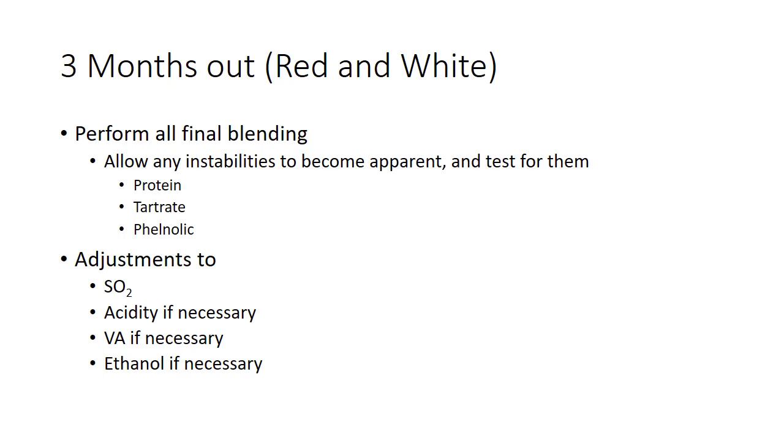Three months out with red and white wine, you've got to do any final blending three months out, because whenever you put two different wines together, even if each wine in and of itself is stable, when you put them together they can become unstable. This is going to allow any instabilities — protein, tartrate, phenolic, anything like that — to become apparent. We want to do that as early as we can in the process. Blending late in the game is really risky, especially with red wines. You can have some tremendous phenolic interactions and things like that.